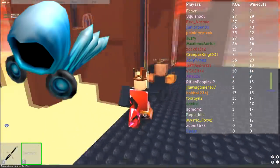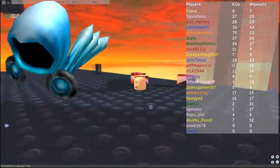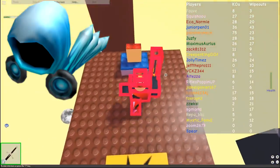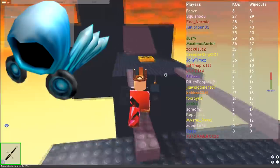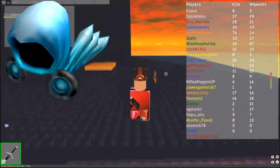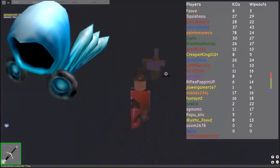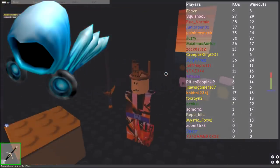Now believe it or not, the Dominus Frigidus, despite only having 26 in existence, took an entire 6 minutes to sell out. This is because back on March 24th, 2011, the day this item came out, not a lot of people had 39,000 Robux. That's a lot of Robux to all of y'all now, but back in 2011 that was a ridiculously insane amount. So to be able to buy this the day it came out, you had to be super rich just at the right time.